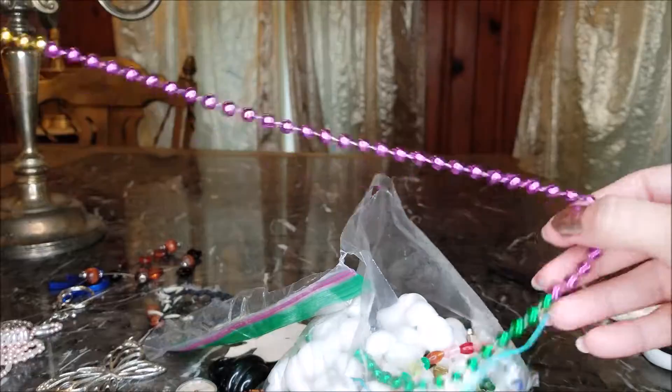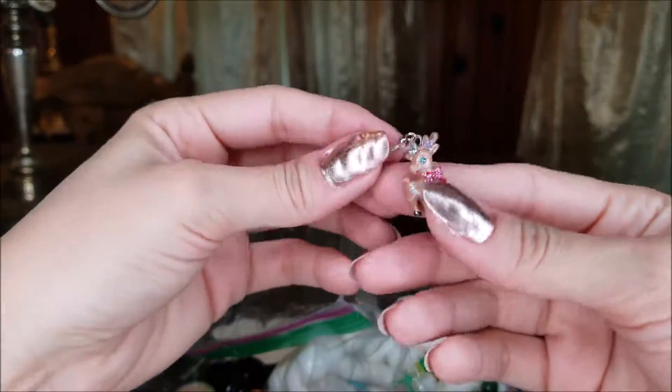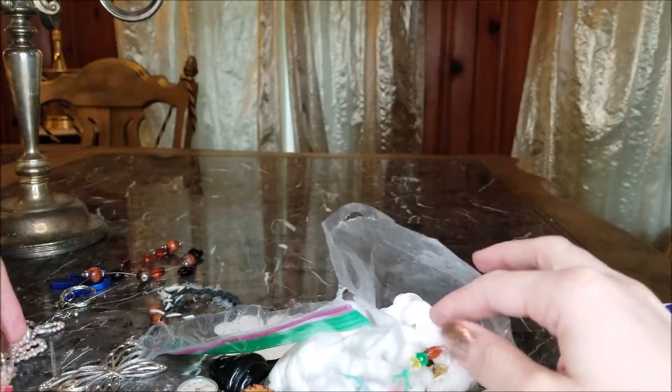Earring. Mixed strand beads. How cute is that? It's a little reindeer charm — it's kind of cute.